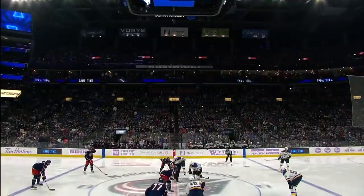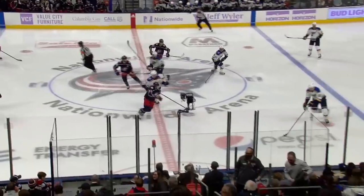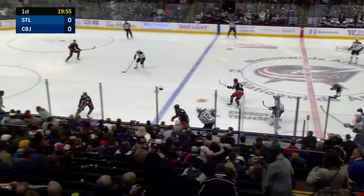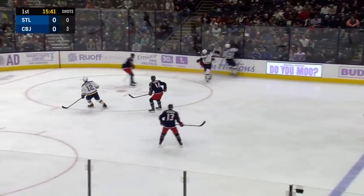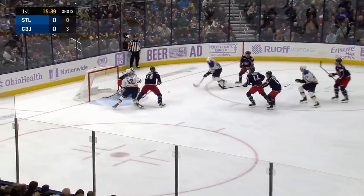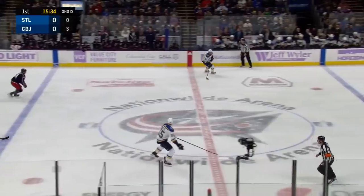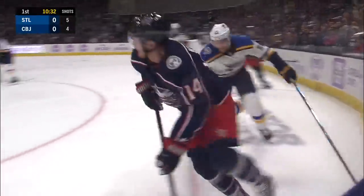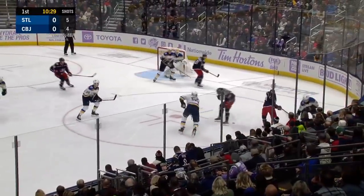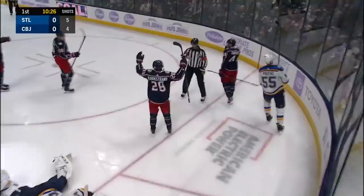The Blues wearing their traveling whites, the Jackets in their home blues. The Blue Jackets up high on the pass attempt to the right wing. O'Reilly gets a second chance, Corpasalo turns them both away. It's Perron to gather it up at center — he's got a great shot but scored his first goal in 40 games the other night, walking out of the corner.